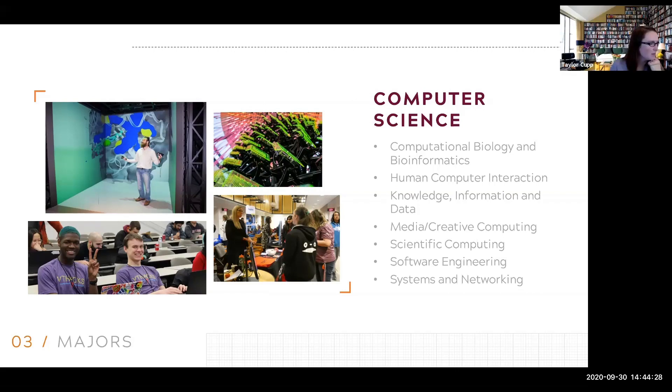Is a double major in applied discrete mathematics and computer science a good idea? I know a few people doing a double major in math and computer science. Applied discrete math is really nice because there's a little bit more overlap than just the normal math major. Regarding extracurricular programs, there are the same sorts of opportunities, and I think there's also an Association for Women in Math, which may focus more on math than computer science.